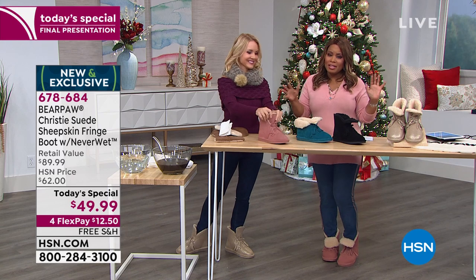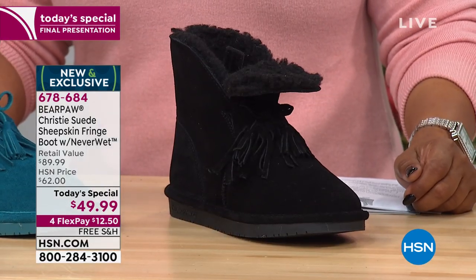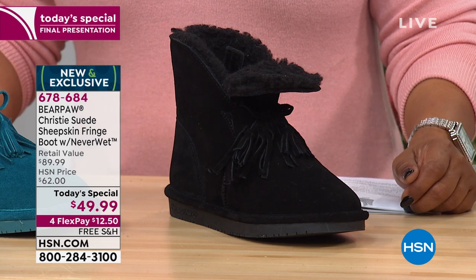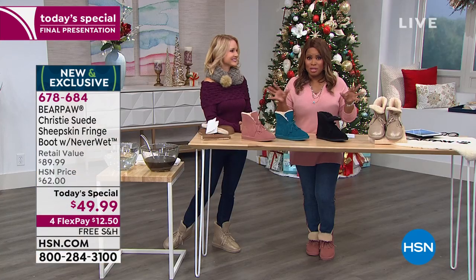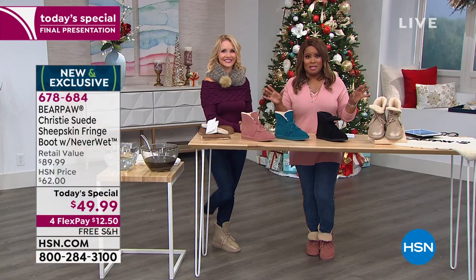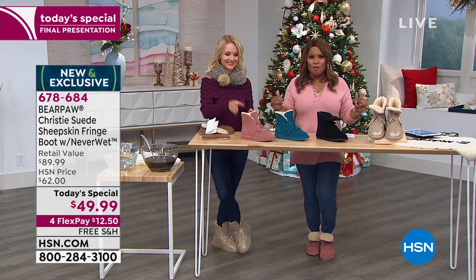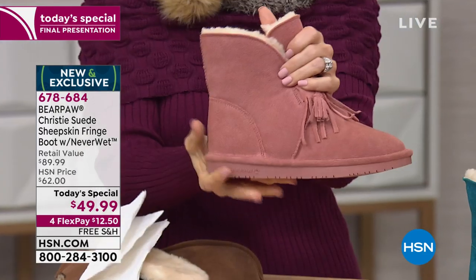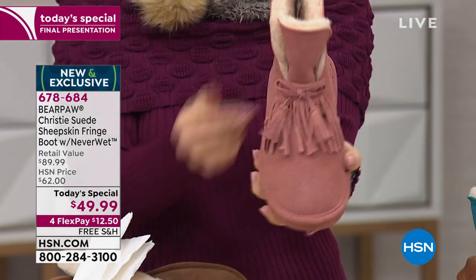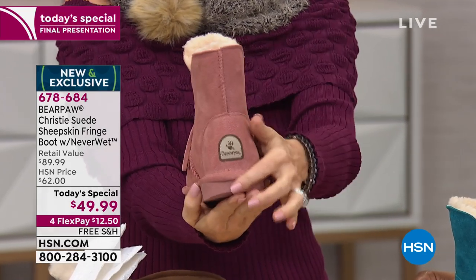If you were able to find it elsewhere, it would be almost double the price — about $89. That's why over 26,000 people have ordered it, because you understand the economics. This is our best buy of the day — virtually half off, exclusive, wide range of sizes from 5 to 13. The colors are beautiful, and it's $12.50 on a credit card with free shipping and handling.